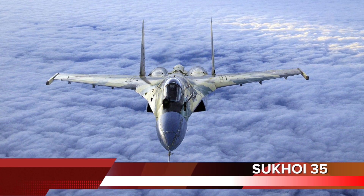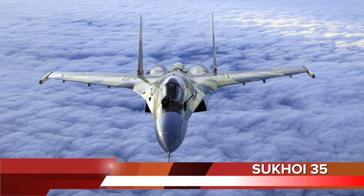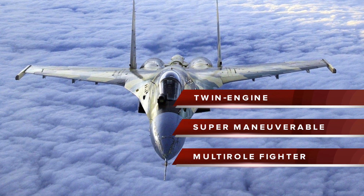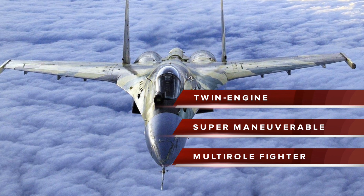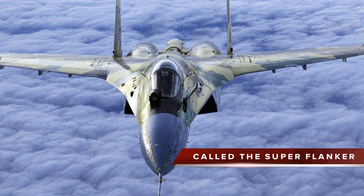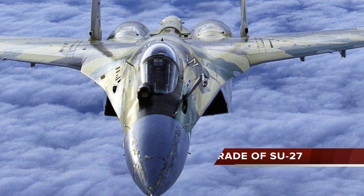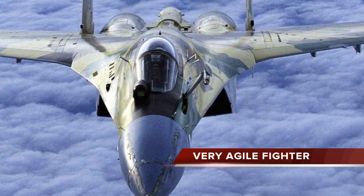Number 4 in the list is the Su-35. The Su-35 is a single-seat, twin-engine, super-maneuverable multi-role fighter designed by Sukhoi, also called the Super Flanker. It is essentially a modernization of the Su-27, developed to bridge the gap between legacy fighters and the upcoming 5th generation Sukhoi PAK FA. It is considered to be one of the most agile fighters in the world.